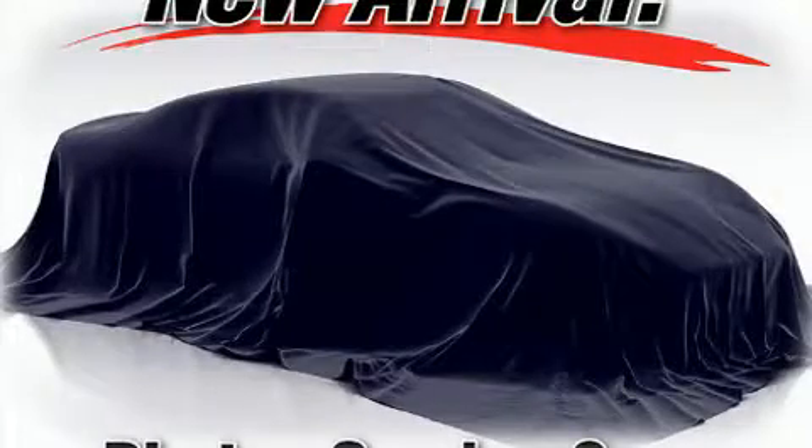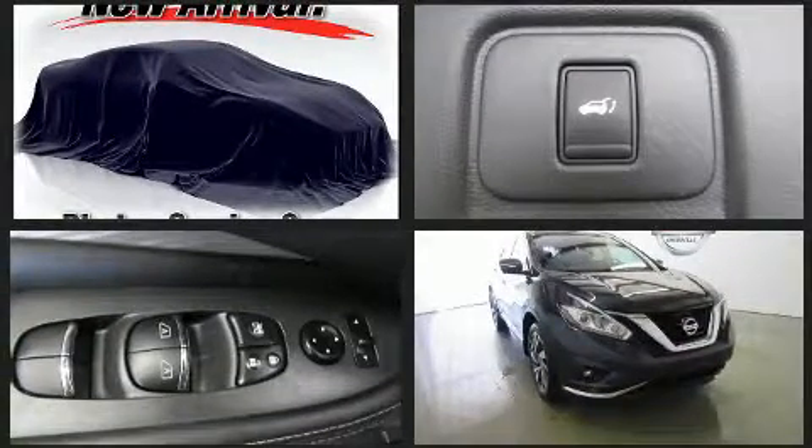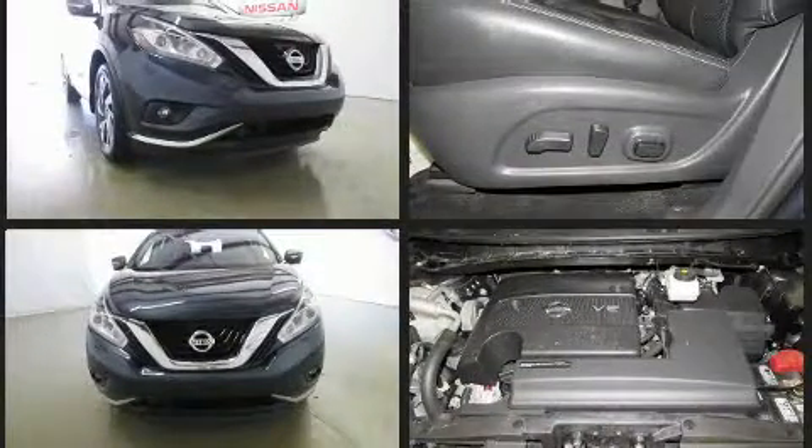You can expect a lot from the 2015 Nissan Murano. Under the hood you'll find a six-cylinder engine with more than 250 horsepower, providing a smooth and predictable driving experience.